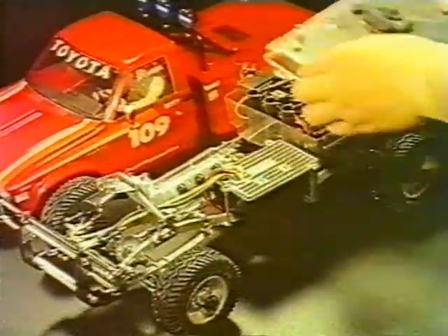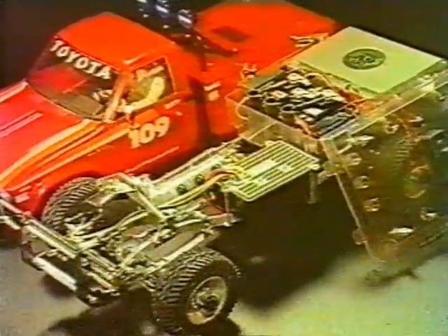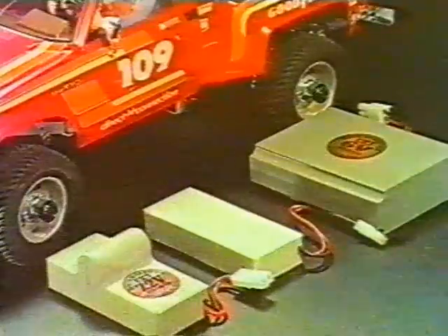Quickly detachable locks provide access for charging and maintenance. The new electronic speed controller. Of course, all battery types are usable to power this model.